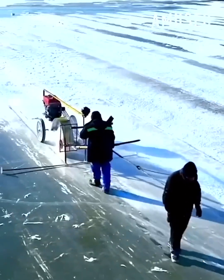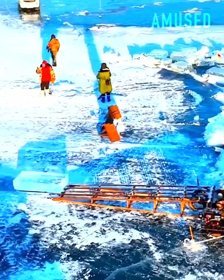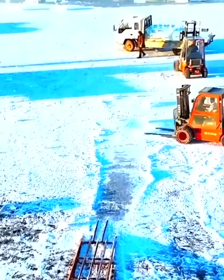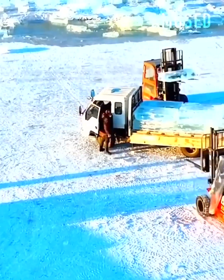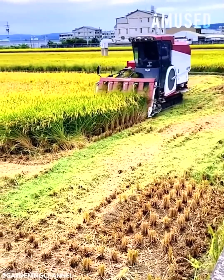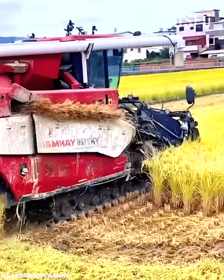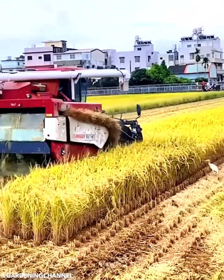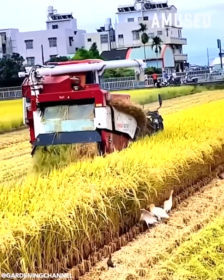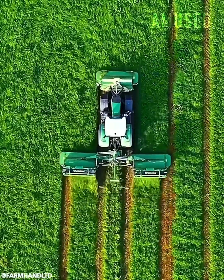Lake ice is harvested for the Harbin Ice Festival in China. A combined harvester reaps mature rice panicles and straw. A field of grass is silaged with various Krone machinery.